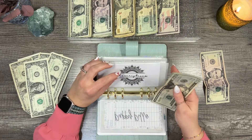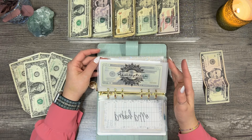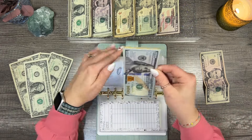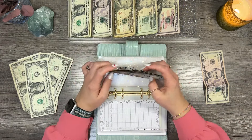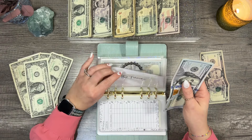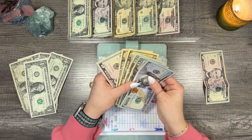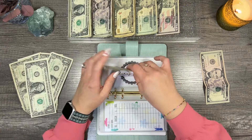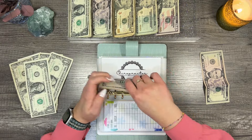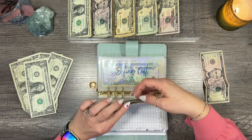Prescriptions is getting $5 — lots of fives in our sinking funds — bringing the total to $80. If I need to pull that $100 bill out of chiropractor and use it for prescriptions, I absolutely will. Over the counter meds is also getting $5, bringing that total to $25. Chiropractor has $70 in it — I just don't go to the chiropractor as often as we need to pay for prescriptions, so prescriptions are the priority.